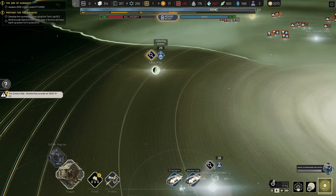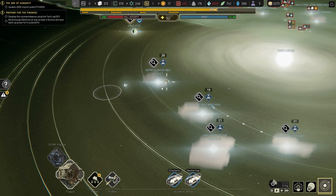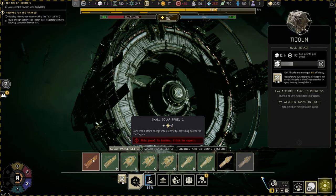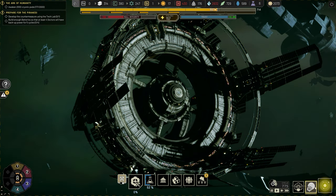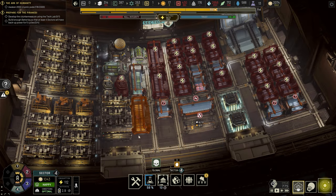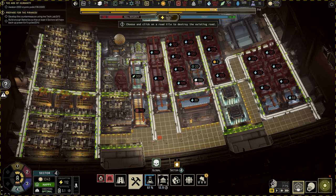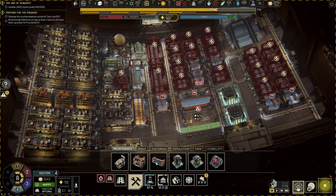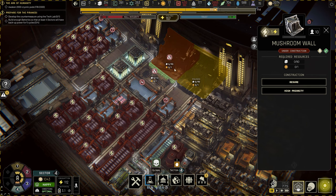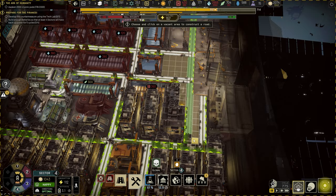A science ship has arrived at its destination. The Einstein has arrived — we'll let it collect its science, then look at the event. Same with the other science ship heading down. We're in position now and shouldn't get hit on the hull, so we're just going to try and repair that solar panel for an extra 41 power. The station is surrounded by floating corpses — crew morale is going to be affected. Three homeless in sector four as we're awakening more and more people. We want to develop the food technology, so let's remove this and get the food mushroom wall set up.